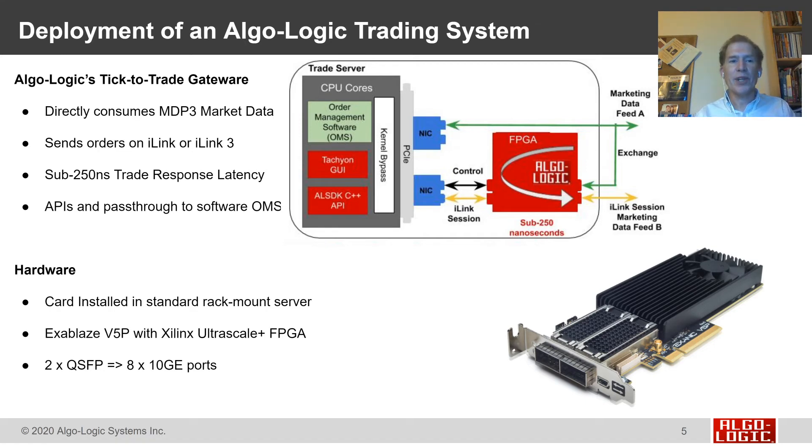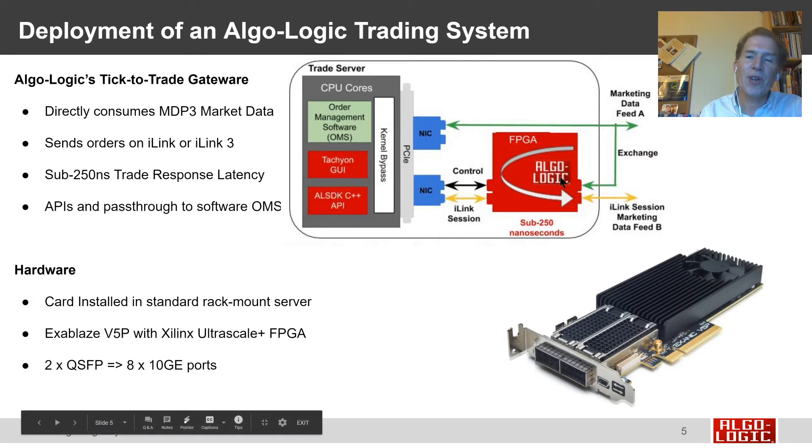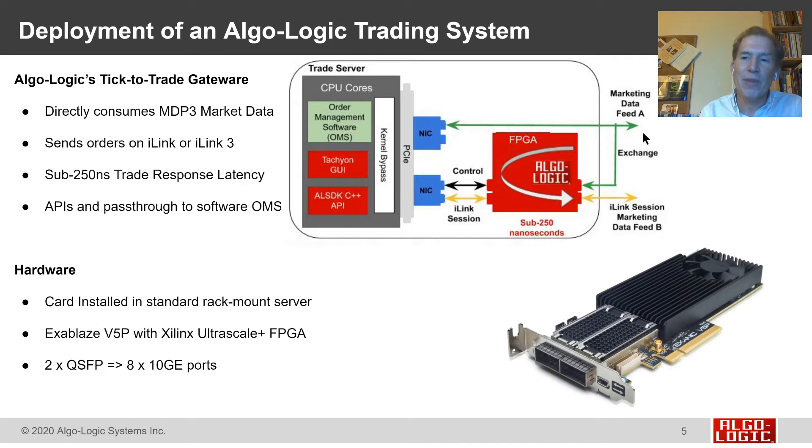What does the deployment of a typical trading system look like? The Algo-Logic system is gateware — logic that operates inside an FPGA. Our logic consumes data from the exchange (the market data) and sends orders back out directly to the exchange over high-speed Ethernet, responding in times in the sub-250 nanosecond regime. We expose all control and logging back to software through APIs, so an existing order management system can use our APIs to set up trades running in the FPGA. An OMS can even send orders through our system to the exchange, so less time-sensitive trades can be sent without any software modification. By sharing that iLink session with software and hardware, you get unchanged software for sending orders as well as the speed of hardware when it's needed.